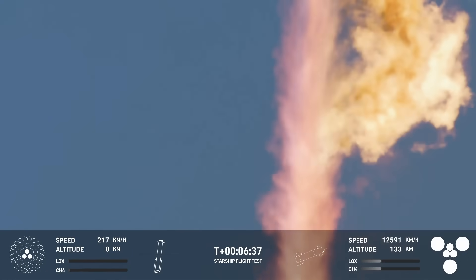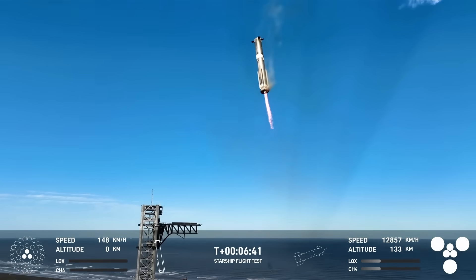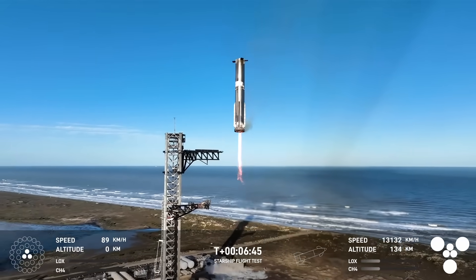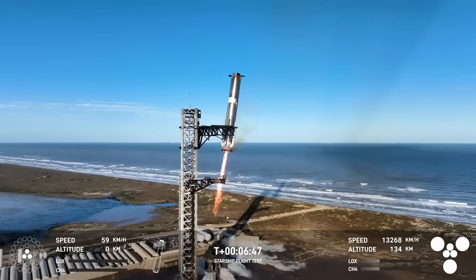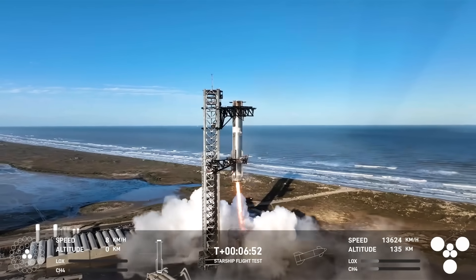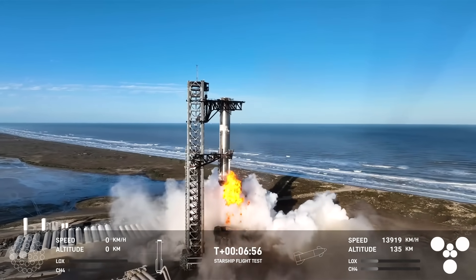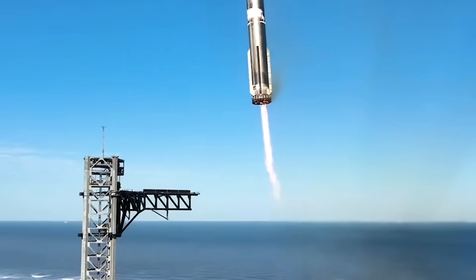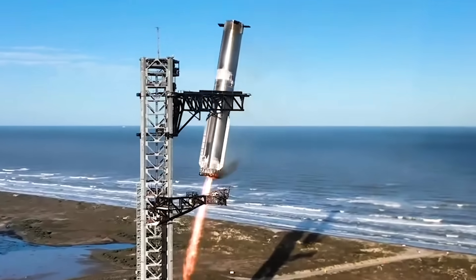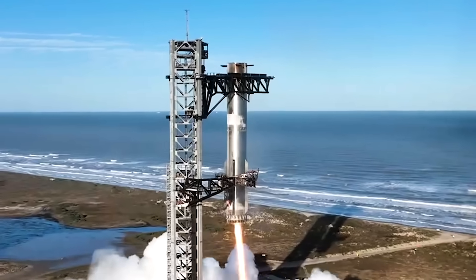The engine that failed to restart for boost-back managed to fire up just fine for landing. From here we get a spectacular view of the second-ever Mechazilla chopstick arm catch of a Super Heavy booster. This time it looks much more clean than October — very minimal fire, just a bit of smoke. The chopstick arms close in on the booster much faster and more confidently than before. The SpaceX presenters mentioned that the arms are now equipped with radar sensors to help measure the distance to the rocket.